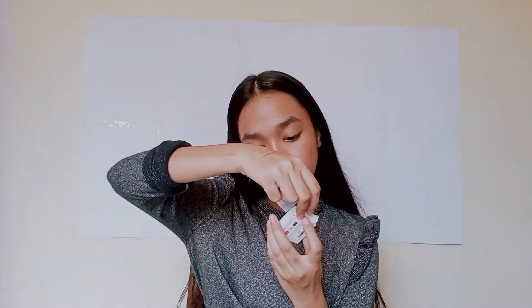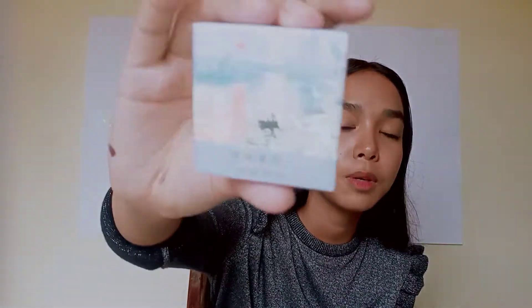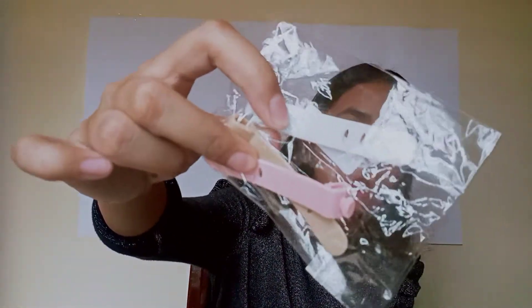The other things I bought from muhan.ph are these stickers — kasi gusto ko mag-sticker sa notes ko. I got the travel background and the Van Gogh paintings and art gallery ones, because I love traveling and I love art so much. And I also got cable organizers para hindi kalat-kalat yung cables ko.